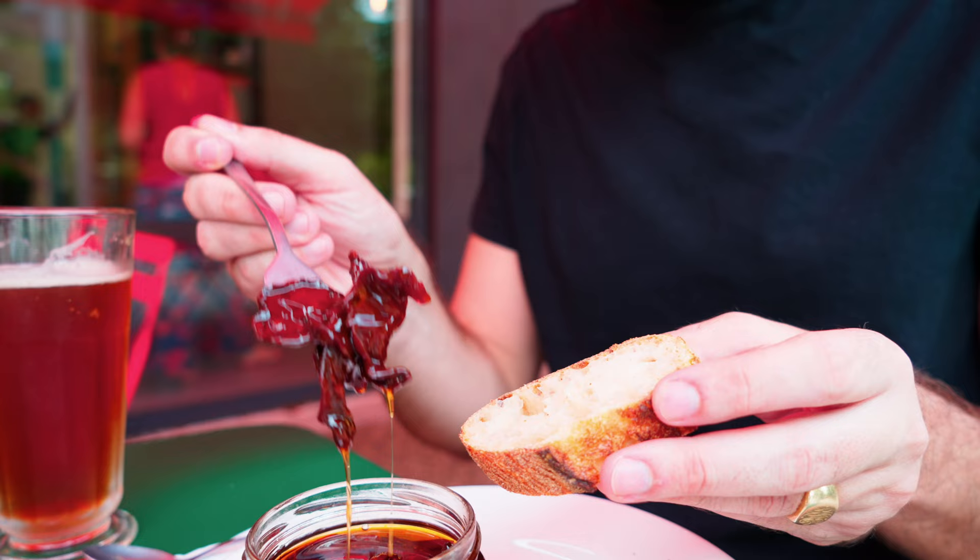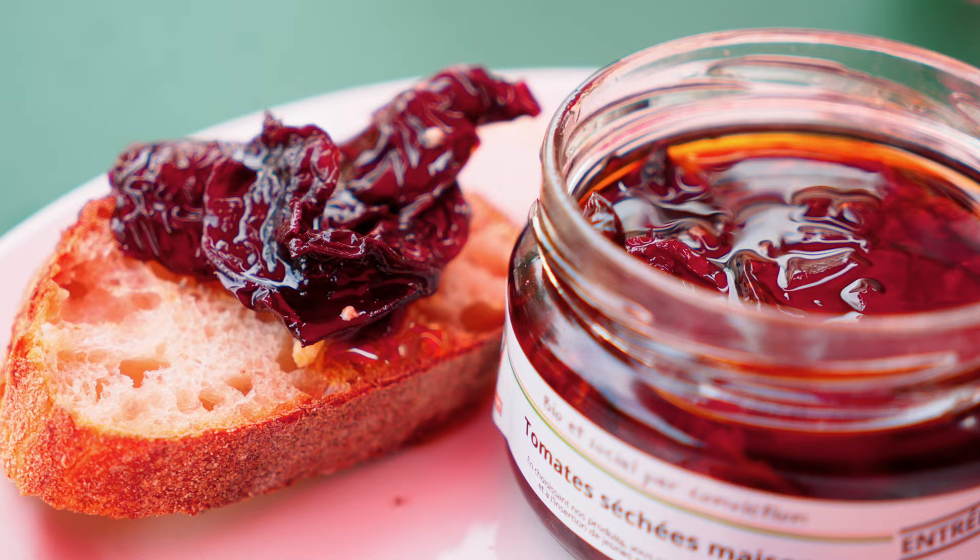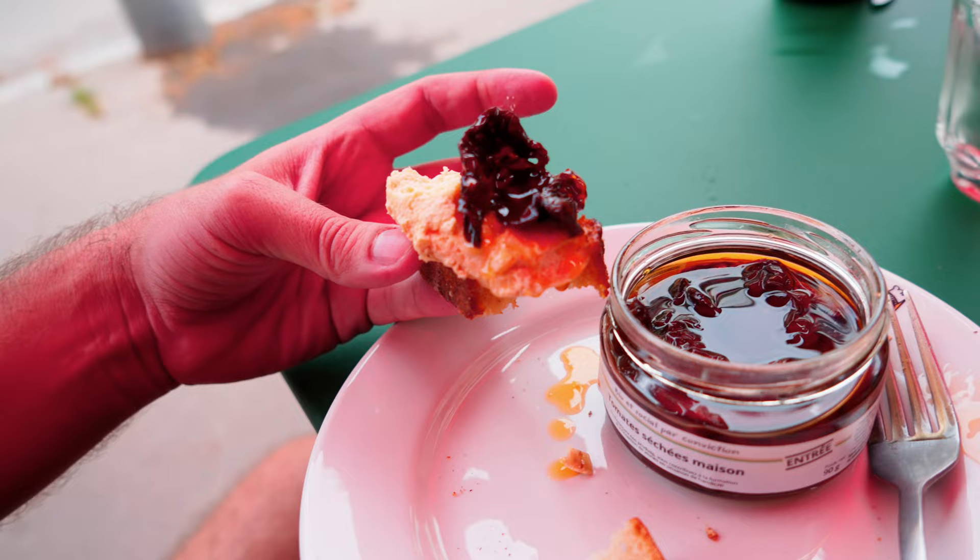Beautiful. Look at that — unreal. Let's try some of this salmon mousse first. Bon appétit. So it's called a mousseline de saumon — I think that's like an egg soufflé with salmon in there. That's what it tastes like. It's really nice. Add some of the olive oil from the dried tomato. Oh yeah. This is a local IPA called La Metallo — so good.